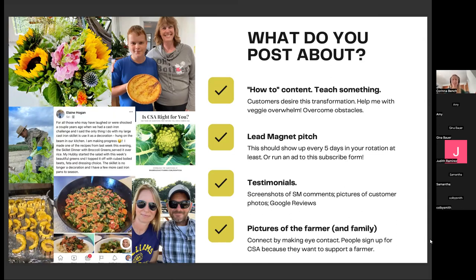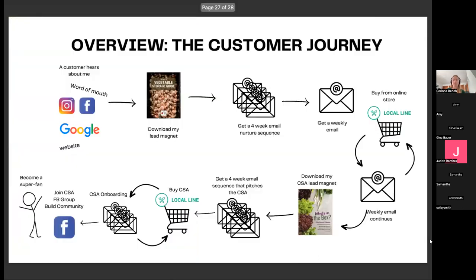I wish I had known this earlier. I was wasting so much time just putting all kinds of content out there and never saying, 'Get on my email list.' Testimonials are also important — screenshots of people's comments on social, pictures of customers using your produce, Google reviews. And of course, pictures of yourself, because so many of our clients are connecting with you as the farmer. They want to get to know the farmer, so showing pictures of yourself always goes really well and makes them feel connected.